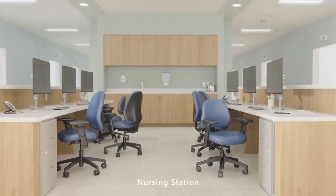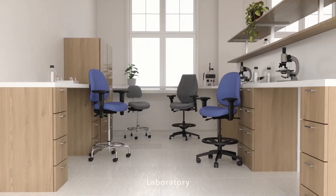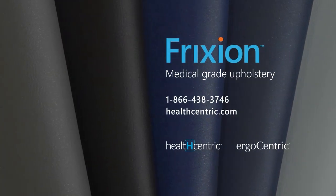Whether you work in clinical areas, an administrative area, or laboratory, Friction can improve your safety, comfort, and productivity. Friction — provide a safer and more comfortable sitting experience.